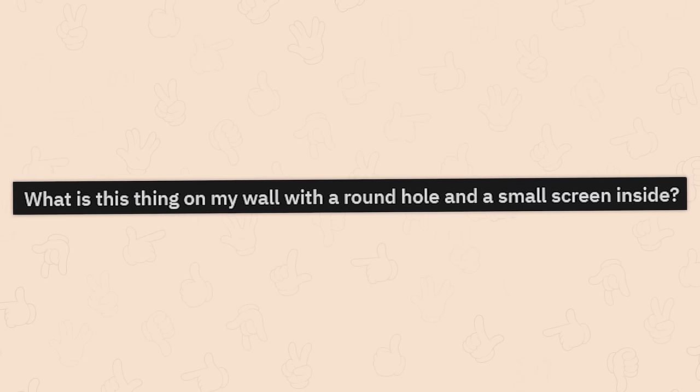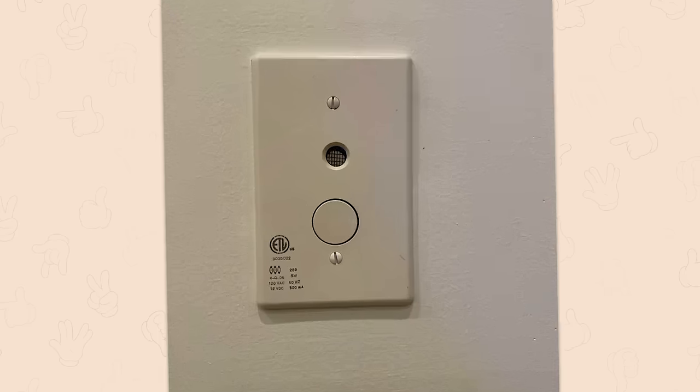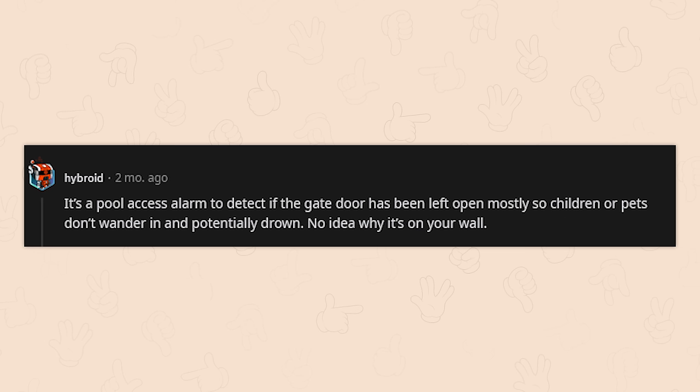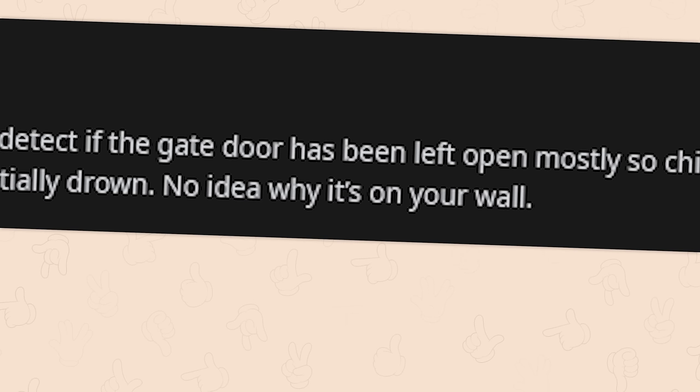What's this thing on the wall with a round hole and a small screen inside? That's a very, very good question. It's a pool access alarm to detect if the gate door has been left open, mostly so children or pets don't wander in and potentially drown. No idea why it's on your wall.